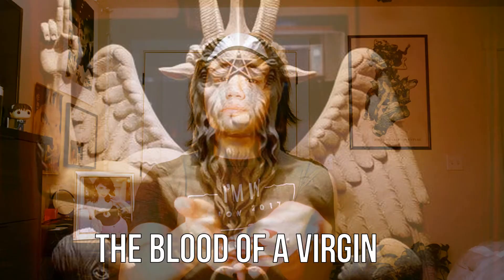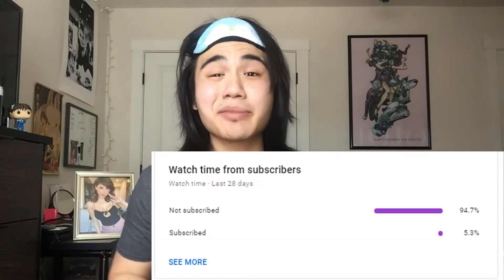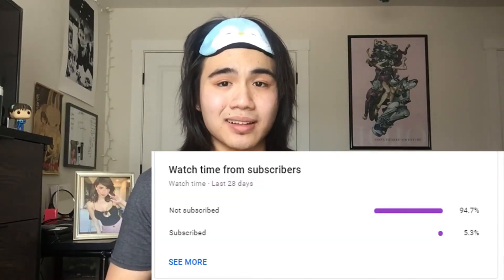Next up is my secret ingredient: the blood of a virgin. This is a must for anybody who wants baby smooth skin. For me it's easily accessible because I just use mine — I know more than 90% of you can get it as well. However, for the less than 10% of you, I guess you're just gonna have to keep searching.